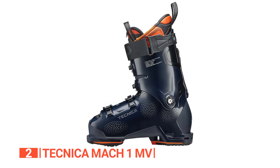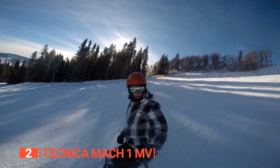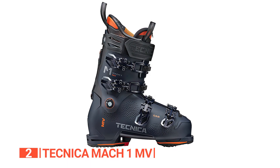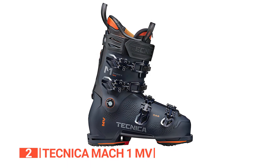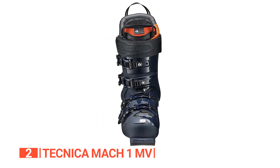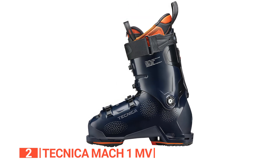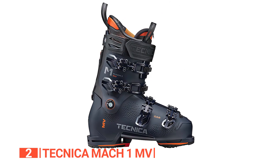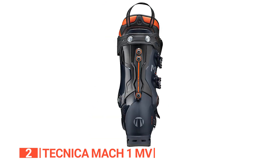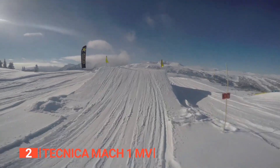Even in the coldest conditions, these boots keep your feet warm and snug. The MV designation indicates a medium-volume fit, catering to a wide range of foot shapes. The heat-moldable nature of the Mach 1 — encompassing the shell, liner, footboard, and tongue — allows for comprehensive customization. Technica's inclusion of dimples on the boot shell aids ski technicians by reducing surface tension and guiding modifications for an optimal fit. Remarkably, the initial fit of the boot shell already provides a great match, ensuring exceptional comfort right out of the box.